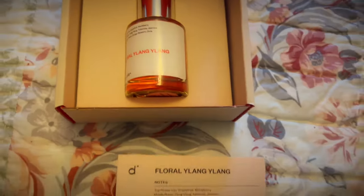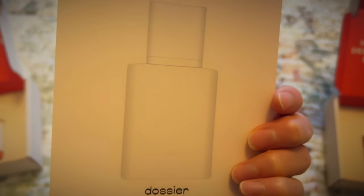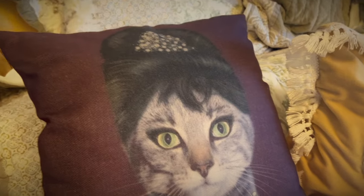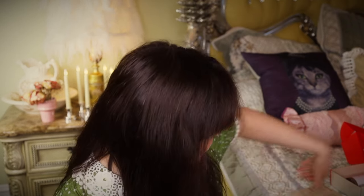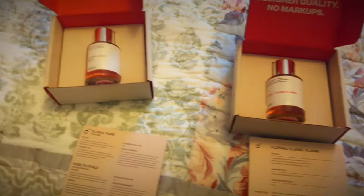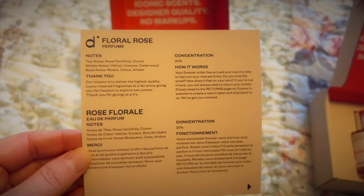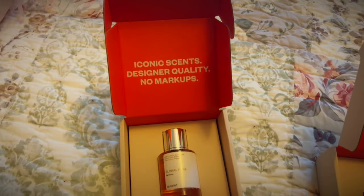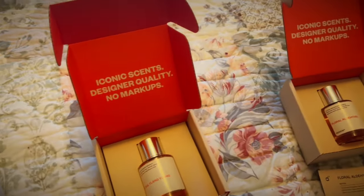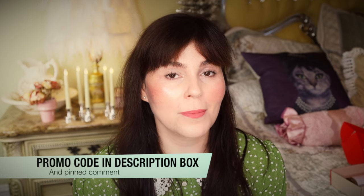The next one I got is a floral ylang ylang — as you can tell, I love floral fragrances. This one is another Chanel replica, the Gabrielle, and it has grapefruit, black musk, and orris. I love Chanel perfume, so I like the idea of being able to get these affordable options because the Chanel ones are very expensive. Lastly is a floral rose perfume — one of my favorite scents — with roses, vetiver, cedarwood, musk, and amber. They're very light and refreshing. Make sure you use my discount code linked below, and now let's jump back into the main video.